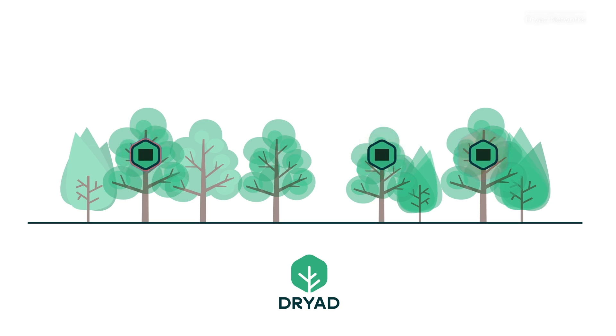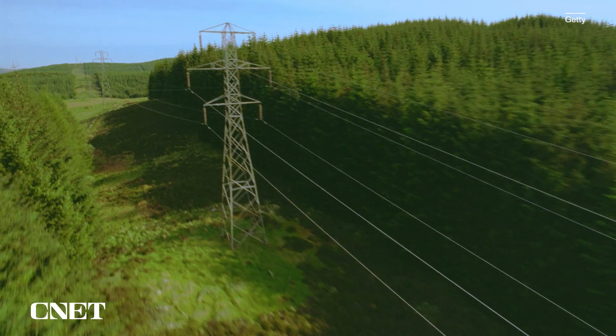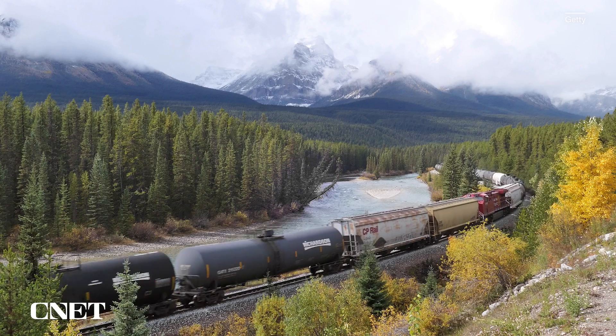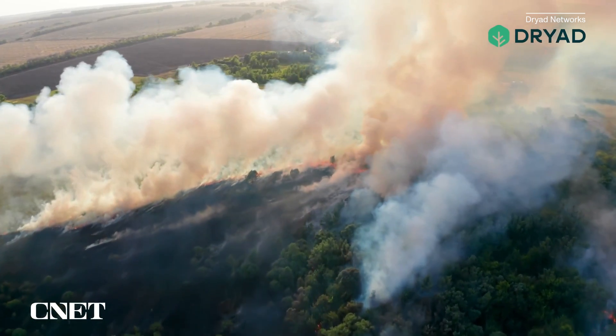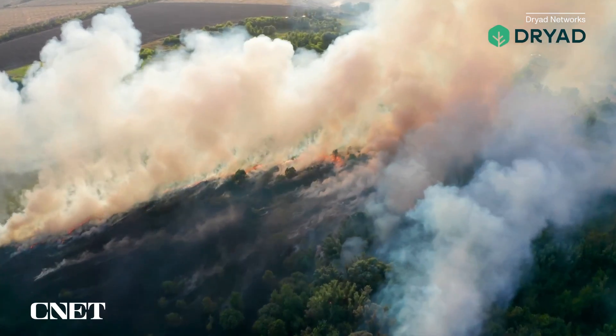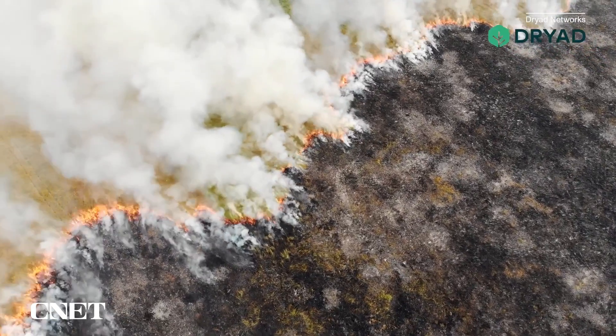The sensor is less than $100. Our customers typically are municipalities that need to protect the environment and the people living in proximity of the forests, but also power line companies and railroad companies that with their assets sometimes initiate fires and have a liability issue to solve. And of course, private forestry, which needs to protect the forest from total destruction.